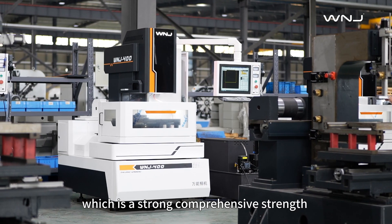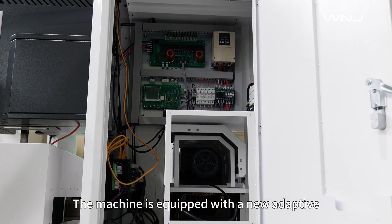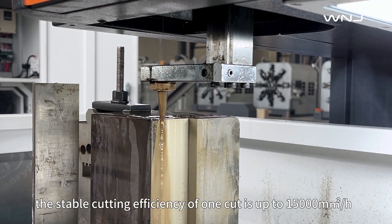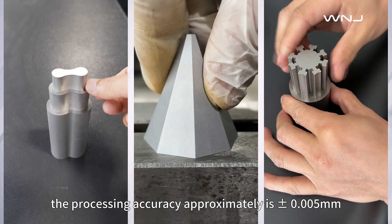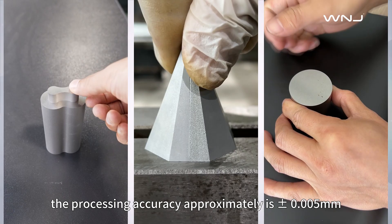We are a comprehensive mid-WEDM manufacturer. The machine is equipped with a new adaptive intelligent high-frequency power supply. The stable cutting efficiency of one cut is up to 15,000 square millimeters per hour, and the processing accuracy is approximately 0.005 millimeter.